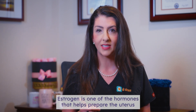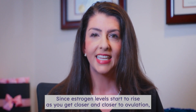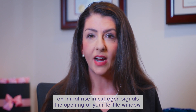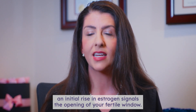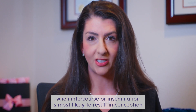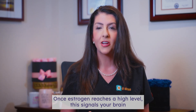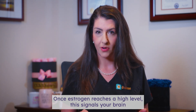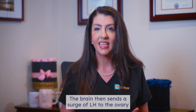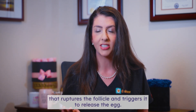Estrogen is one of the hormones that helps prepare the uterus for pregnancy by thickening the uterine lining. Since estrogen levels start to rise as you get closer and closer to ovulation, an initial rise in estrogen signals the opening of your fertile window — the few days each month when intercourse or insemination is most likely to result in conception. Once estrogen reaches a high level, this signals your brain that the egg is ready to ovulate. The brain then sends a surge of LH to the ovary that ruptures the follicle and triggers it to release the egg.